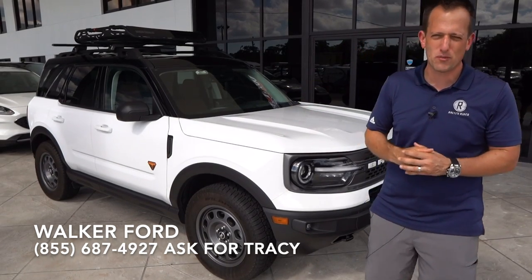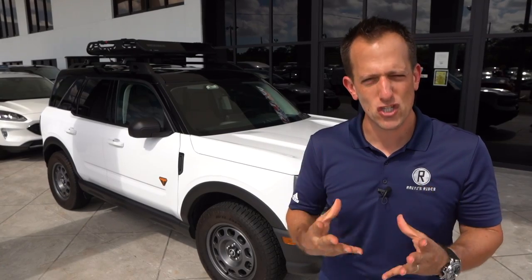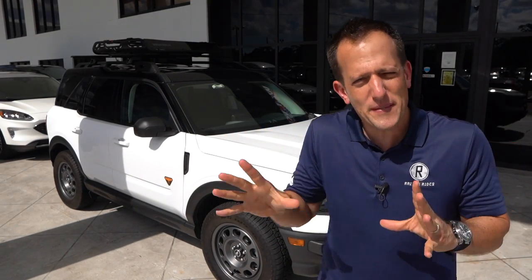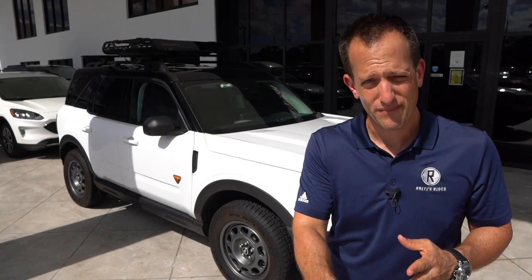Before we dive into this Bronco Sport, also affectionately being called the baby Bronco, let's talk about the Bronco name — such a historic SUV before SUVs were even a thing. Originated in the 1960s, it developed into many different formats, but eventually it disappeared. We all know why. The big news is it's back and it's better than ever.